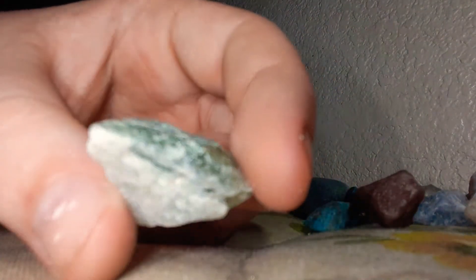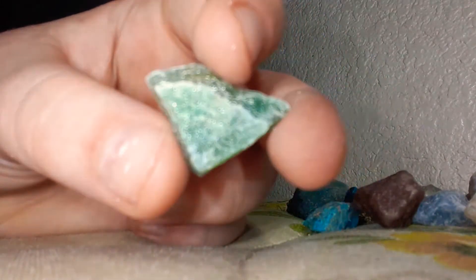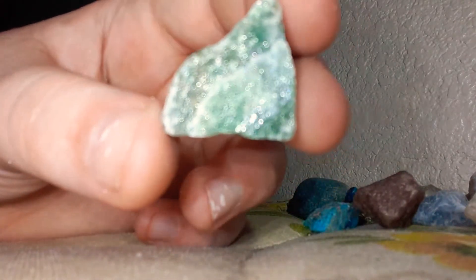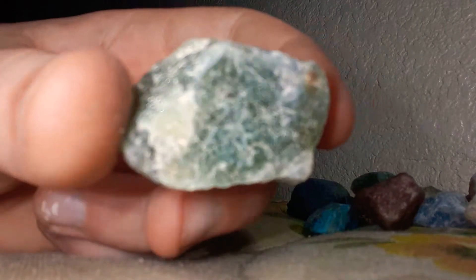Here we have a greenish, emerald colored pyramid rock. This one's shiny. It might be a jade, I don't know. Here we have a green rock that's really big. This might be an emerald.